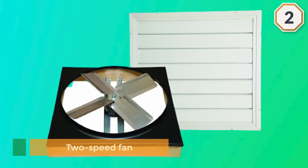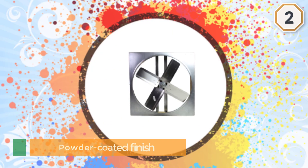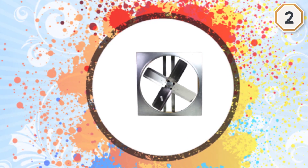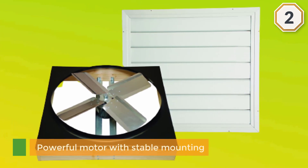Especially if you happen to live in an oppressive climate, this fan should reduce your cooling costs, and those with a relatively small house will probably enjoy it most. The powder-coated finish is weather resistant. You'll get fresh air from outside while powerful suction expels your warm air.